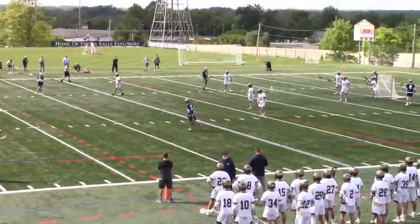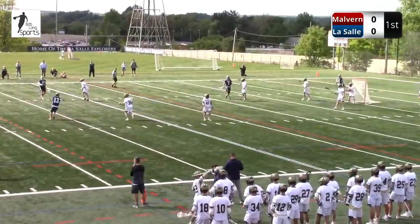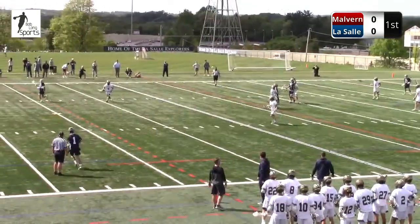So if you're Malvern, you want to get the ball around here, everybody get a touch. Some early game jitters typically, so get all six guys on offense to touch the ball, move their feet, run around a little bit.